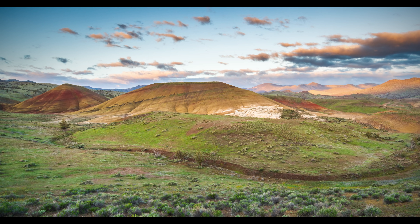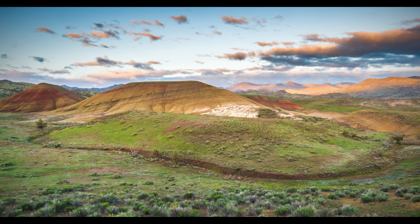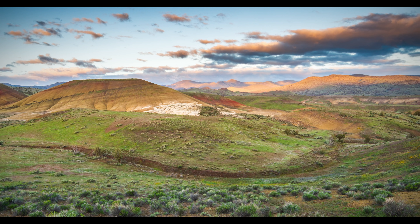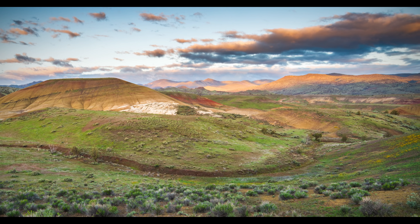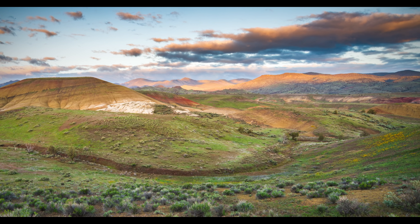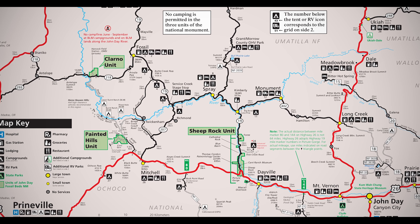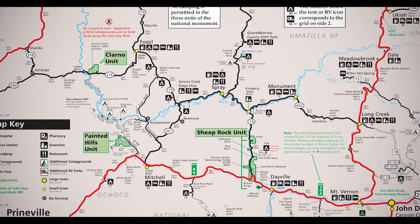John Day Fossil Beds National Monument in central Oregon's high desert displays some of the world's most alien landscapes, of which 14,000 acres were federally protected in 1975. The National Monument is broken up into three units known as the Painted Hills, Sheep Rock, and Clarno Palisades.